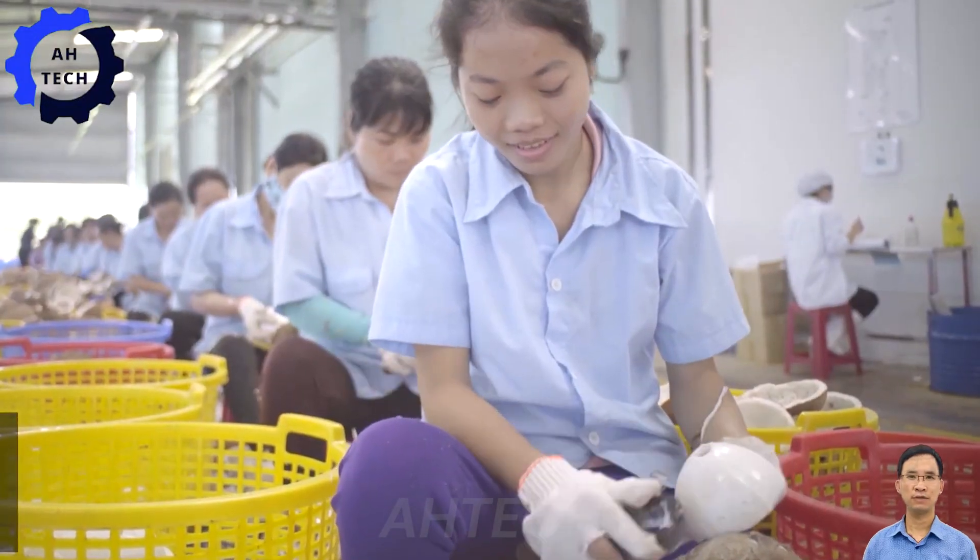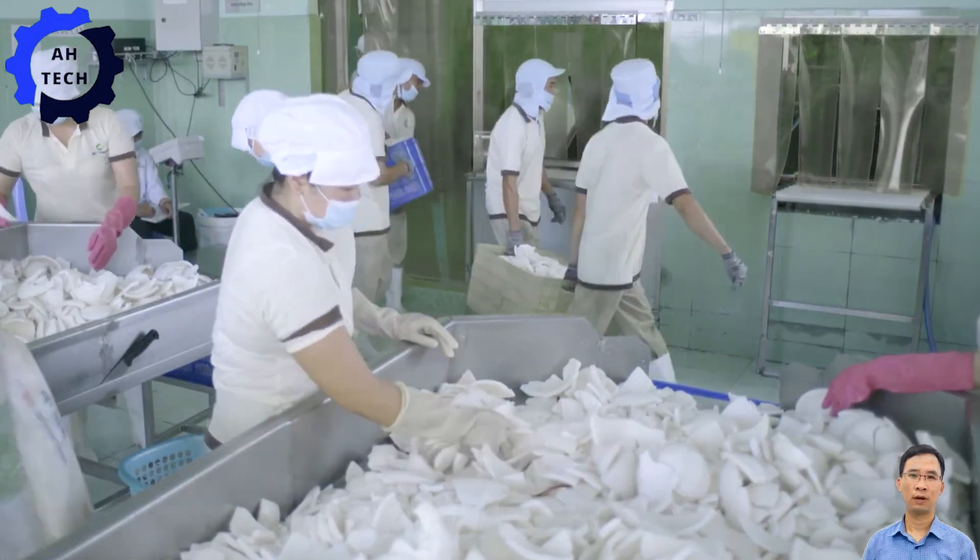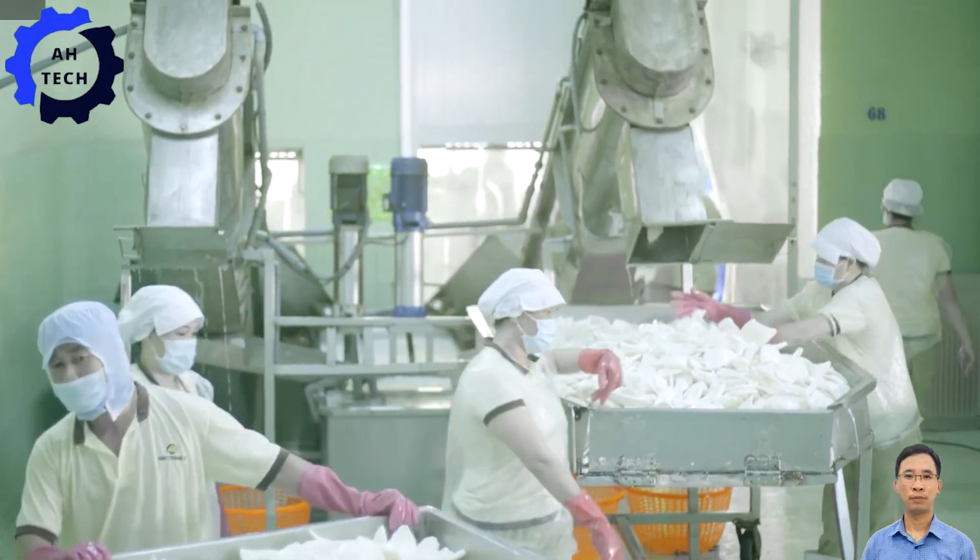From dehusking and shaving to drying and packaging, agriculture technology ensures the final products are of the highest quality with minimal waste.